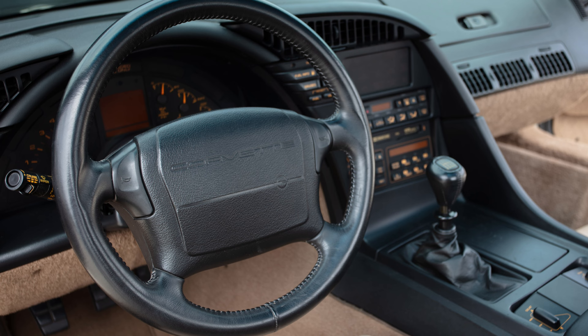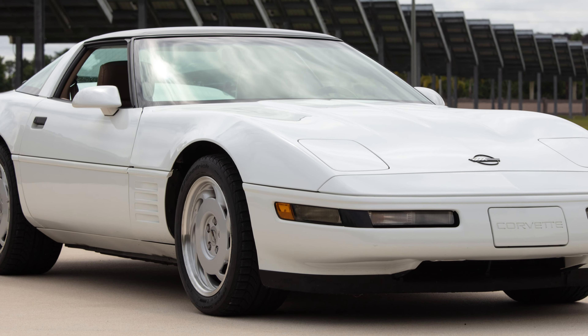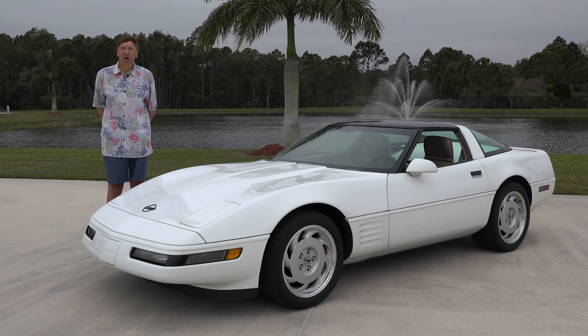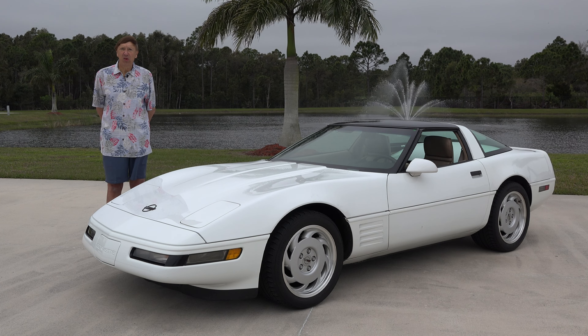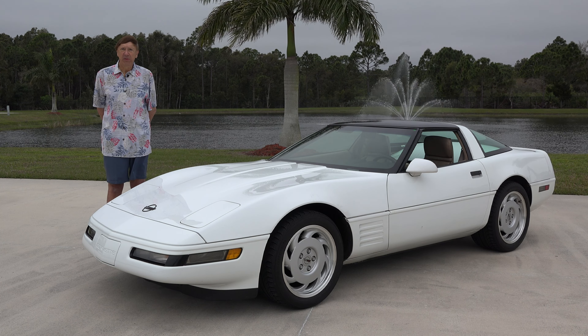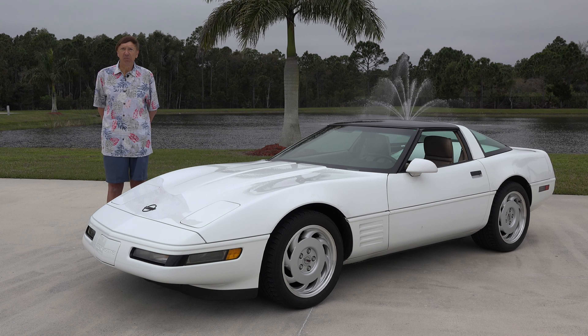The vehicle that was donated to us has 57,000 original miles and all original paint. I want to say a very nice thank you to John Perro, who's no longer with us. I'd also like to say a nice thank you to his brother Louis, and to John and Louis's mom, Mrs. Perro.